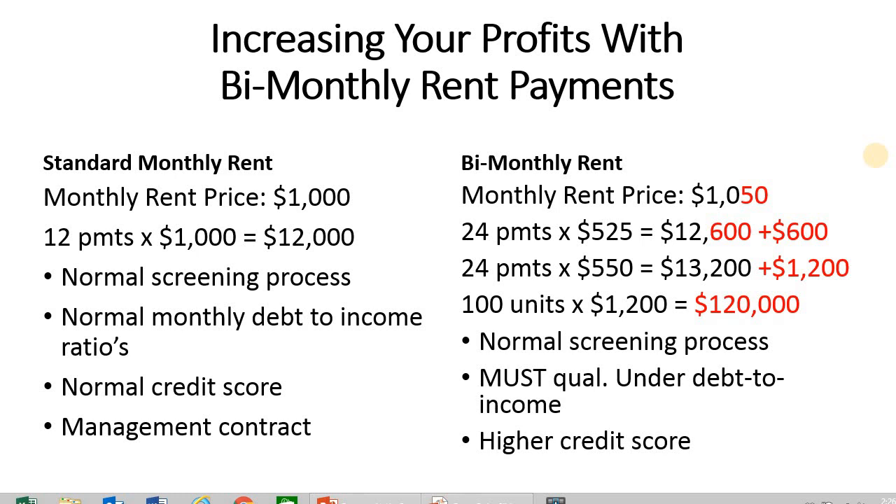Single-family homes you can typically get a little bit more than apartments. In our scenario, 24 payments at $550 generates $13,200 of annualized gross income, for a profit of $1,200 — that's $1,200 of additional income that the property has generated by utilizing the bi-monthly rent payment.